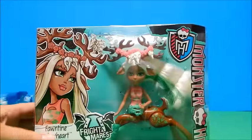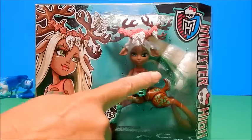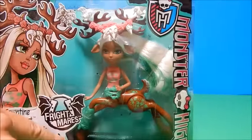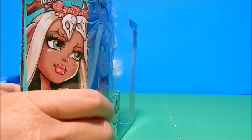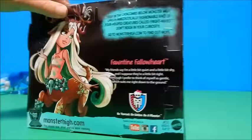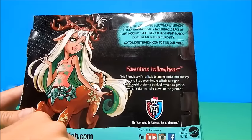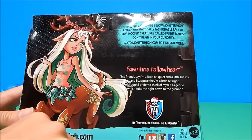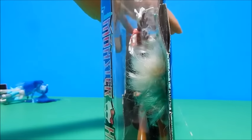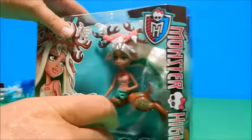Finally for today we have Fonteen Followhart — she is just extraordinary looking. She has these amazing little ears and horns, and she's so amazing I almost don't know what to say. There she is, and there's a beautiful picture of her. It says: 'My friends say I'm a little bit quiet and a little bit shy, and I suppose they're a little bit right. Although I prefer to think of myself as gentle, which suits me right down to the ground.' So she's quiet and gentle. You can see her a little bit through the box, and I'm curious about what's going on with her little hoof — I guess we'll see when we open it.